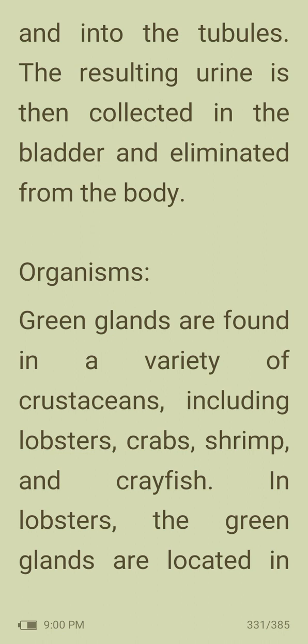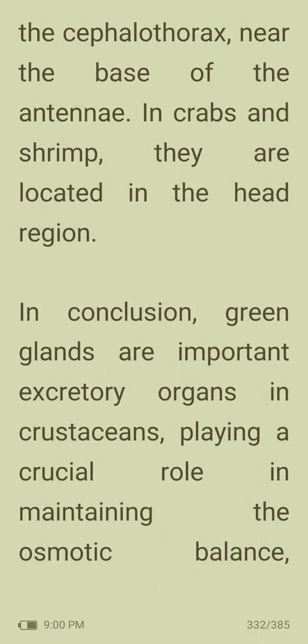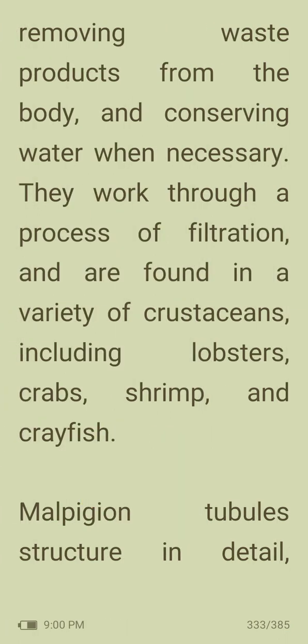Green glands are found in a variety of crustaceans including lobsters, crabs, shrimp and crayfish. In lobsters, the green glands are located in the cephalothorax near the base of the antennae. In crabs and shrimp, they are located in the anterior region. In conclusion, green glands are important excretory organs in crustaceans, playing a crucial role in maintaining osmotic balance, removing waste products, and conserving water. They work through filtration and are found across lobsters, crabs, shrimp and crayfish.